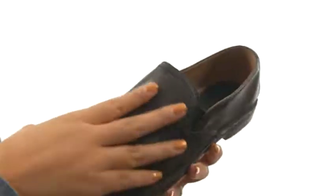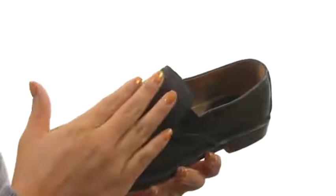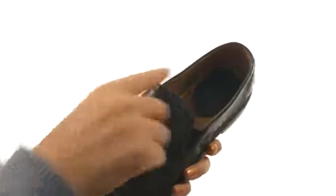Here we have a nice Italian leather upper in a relaxed silhouette. There's an easy slip-on construction with goring on the sides for a comfortable fit.